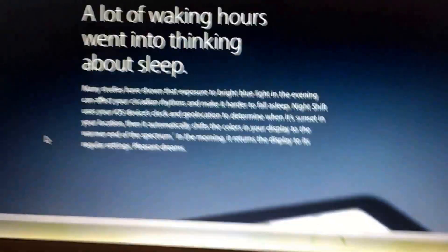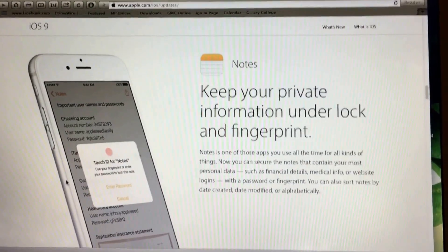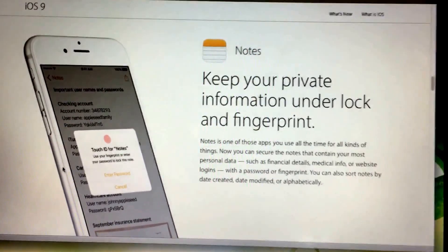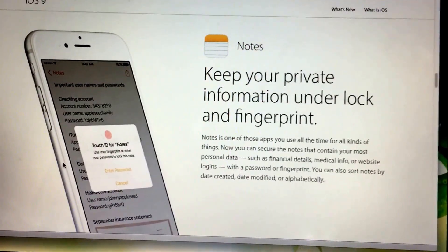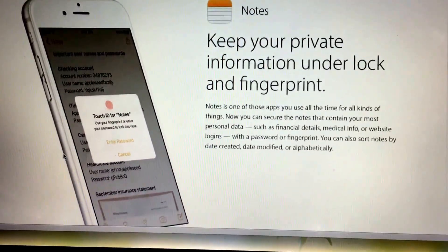That's the first feature that I think is cool — actually that's the only feature I actually like, surprisingly. Because I'm telling you, this update is not that great. But let me show you what else they got. They actually have notes. Now, notes — I'm okay with it, it's not that big of a deal. It's just now you can secure your notes with your fingerprint. So that's not that great.